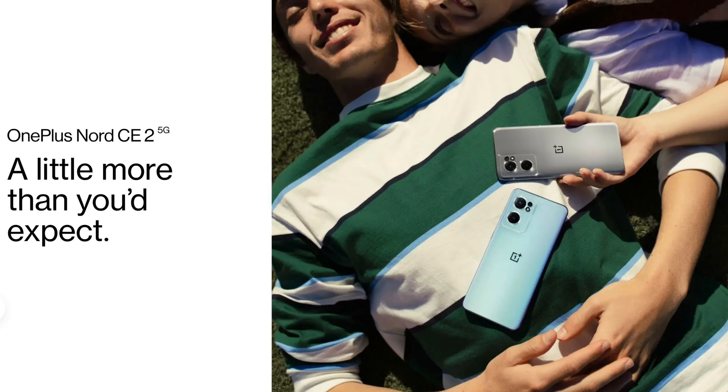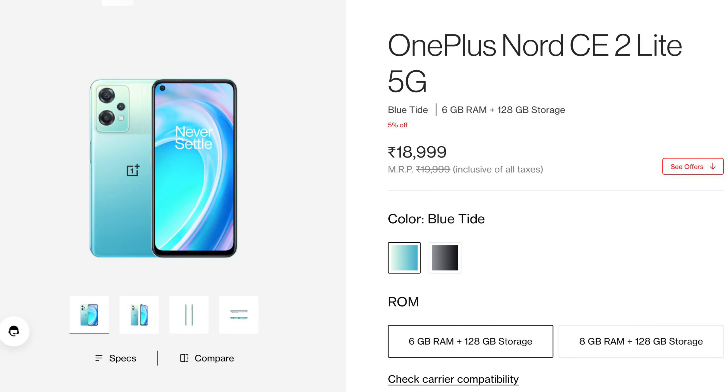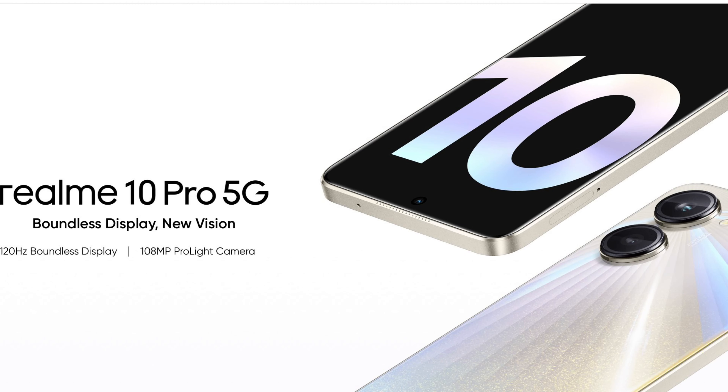After a ton of anticipation and months of the Nord CE2 being out of stock, OnePlus has finally announced the brand new OnePlus Nord CE3 Lite 5G in India. This is the successor of the OnePlus Nord CE2 Lite with just some minor changes, or you can even call it a rebranded Realme 10 Pro with just two major changes. Without wasting any more time, let me show you everything there is to know about this brand new device.